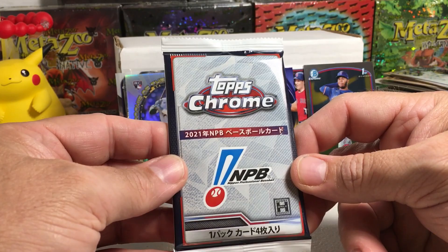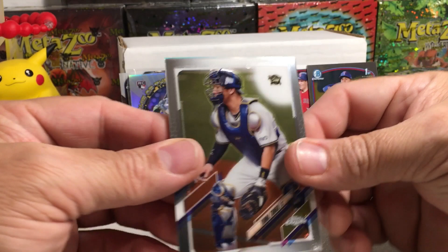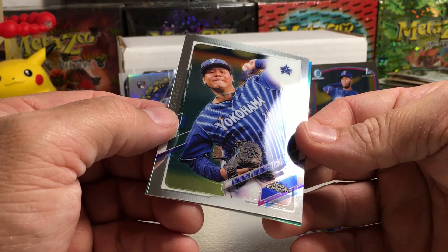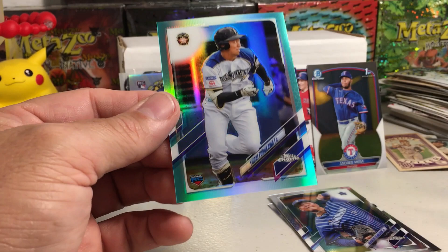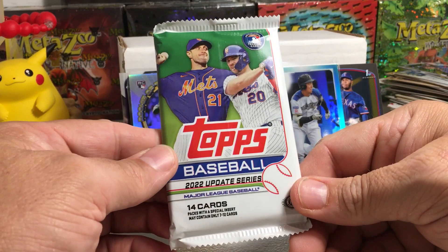Love Topps Chrome Nippon Baseball — I've loved this product ever since the World Baseball Classic this season. We got a numbered card — an aqua. Yuma Tongu, Tetsudo Yamada, Haruhiro Hamaguchi, and Yodai Furukawa — that is numbered 7 out of 199. So a nice little hit there — that's the lowest number card we've pulled.